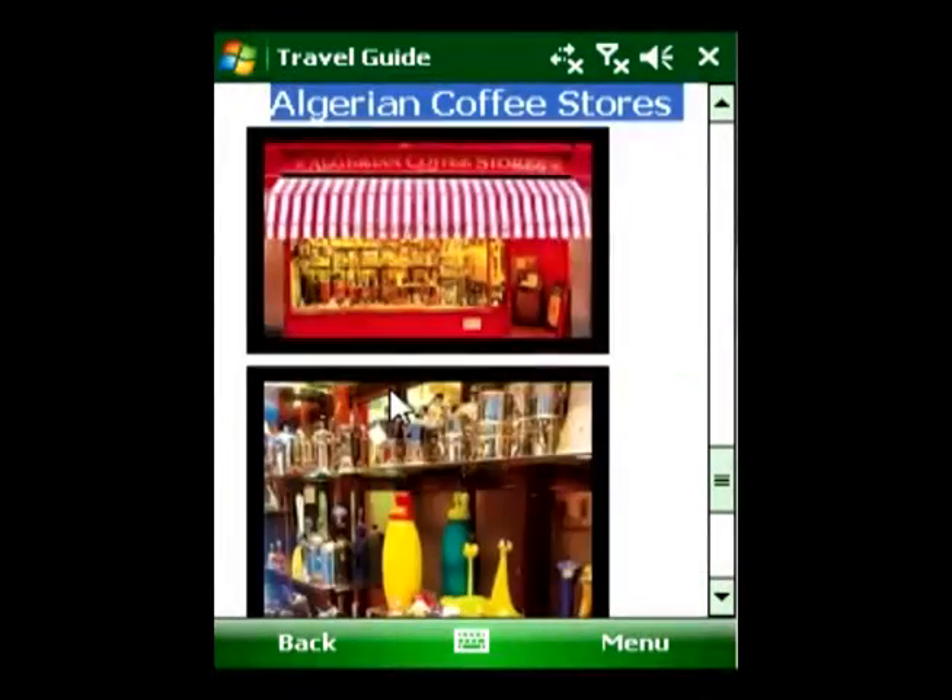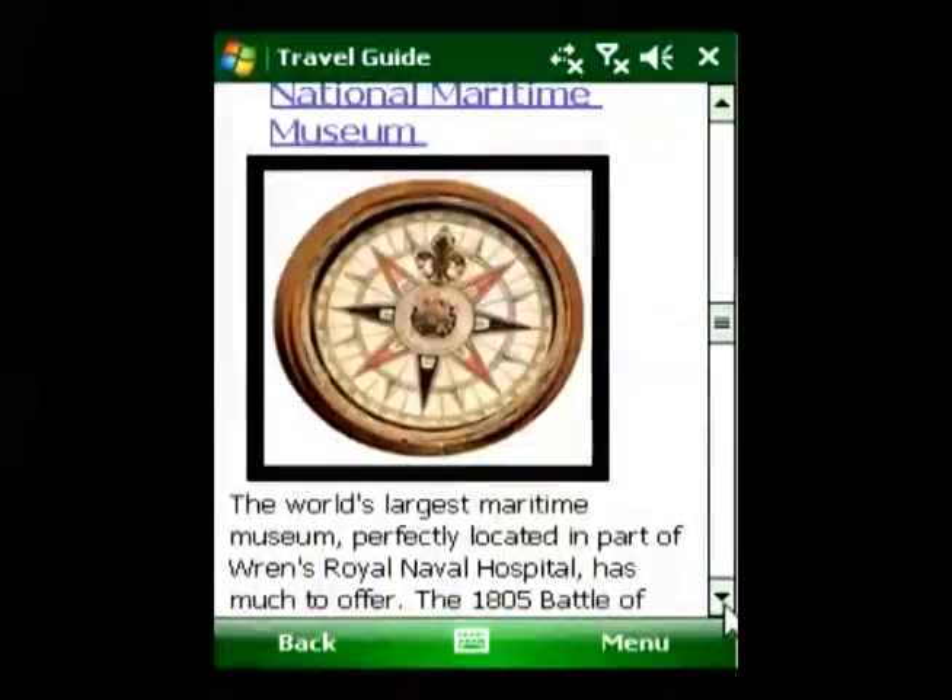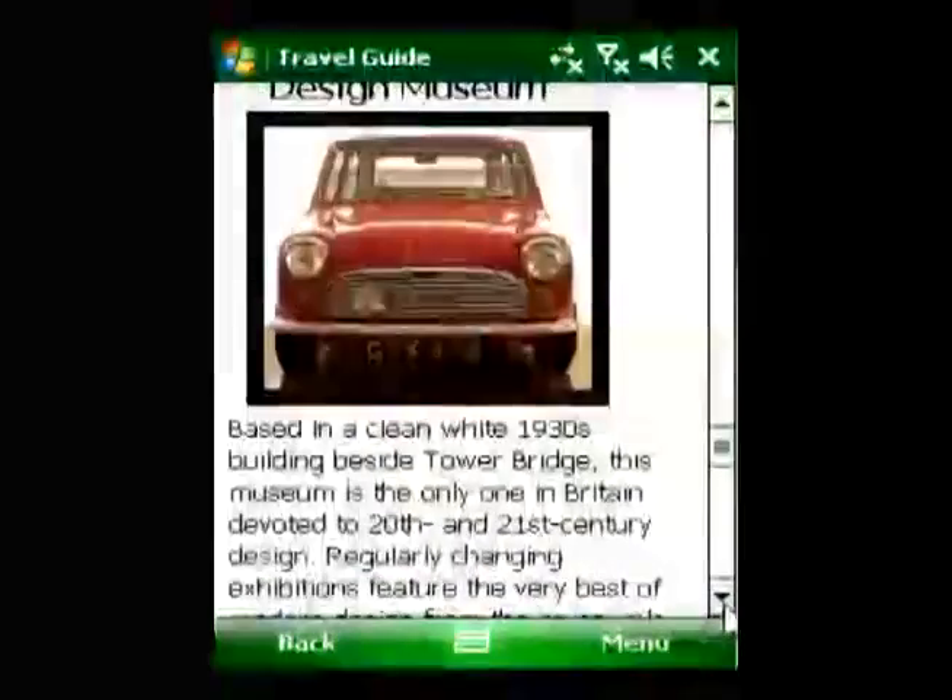The DK Eyewitness London Travel Guide lets you experience the best of London and turn your mobile phone into your travel companion and source of information.